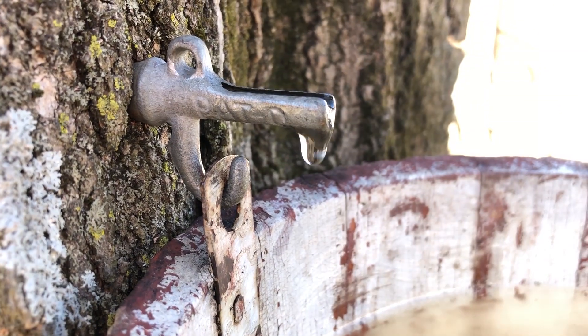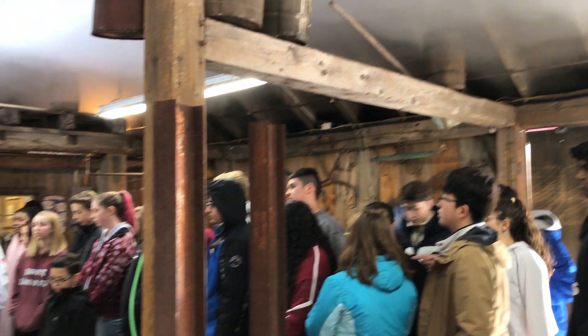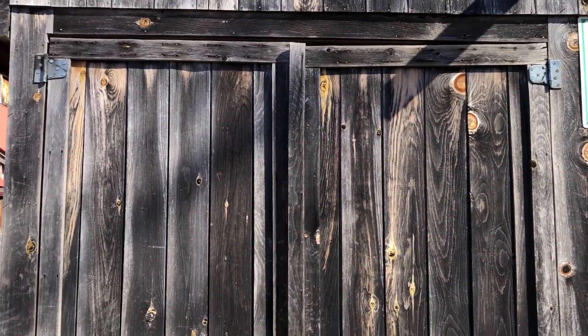To make maple syrup, it takes not only a lot of hard work, but it takes Mother Nature to give us the ideal weather conditions. We need the freezing nights and warm days. That is one thing in the maple process that we can't control. But given those conditions and our hard work, we can produce this wonderful sweet product that the trees of Mother Nature gives us each late winter and early spring.